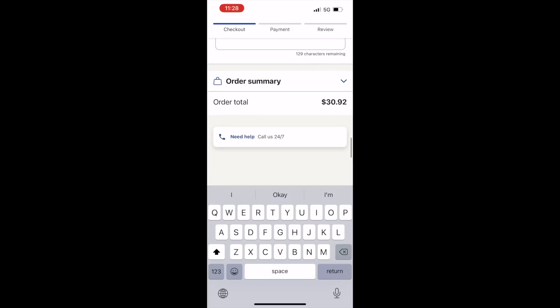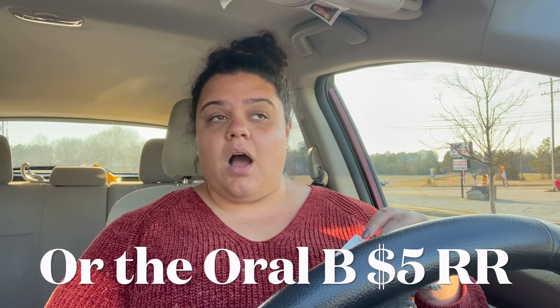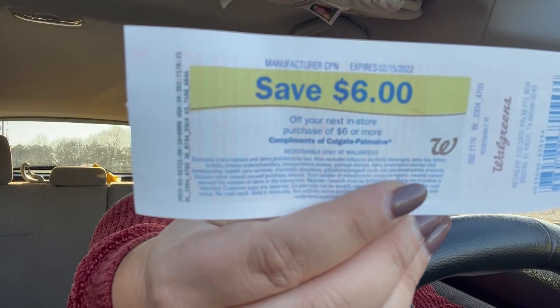Let's head to the car and look at our final receipts and breakdown. We did have one issue — I did not get back my $6 register reward for the P&G products. Sometimes that happens with that deal. I'm going to submit to Catalina and they'll send it over to me — not a big deal. I did get my $6 register reward for the Colgate products though, and I know it's separate because it says 'compliments of Colgate Palmolive.' I actually already got some previous ones in the mail that I submitted for a couple weeks ago, so I'll go grab those sometime this week.